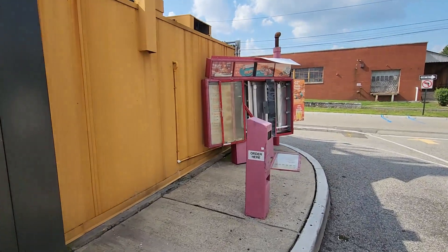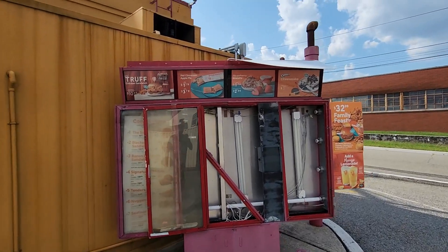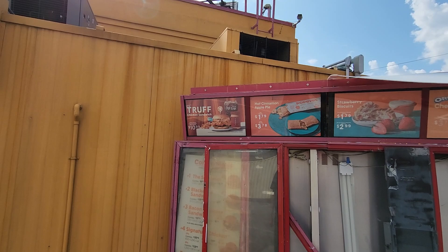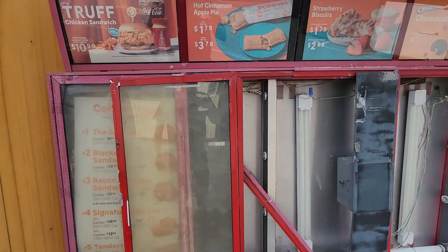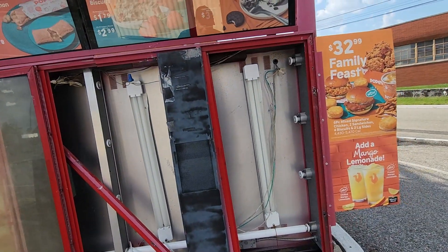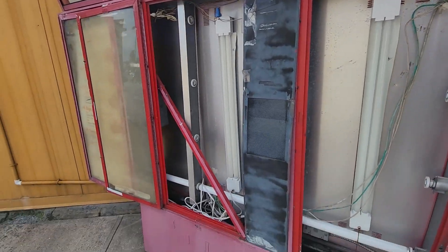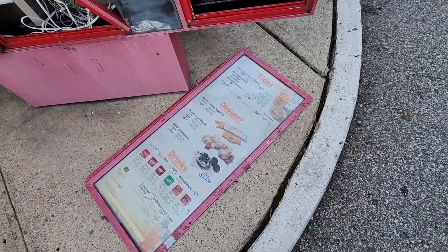Here we have the old ordering system — this is what they were selling back then, a year ago. Chicken sandwich. You can see the old menu board with fluorescent light tubes. And here we have one of the menu panels on the ground.